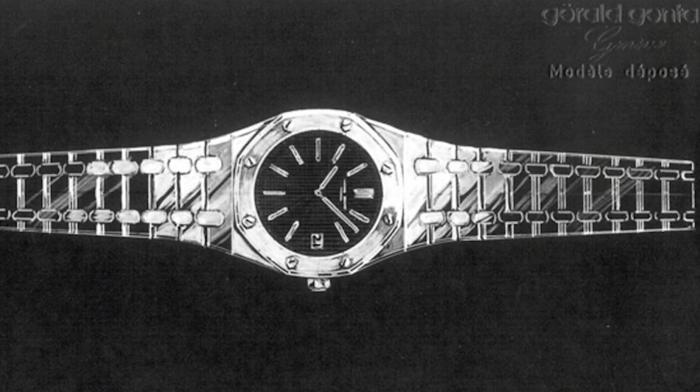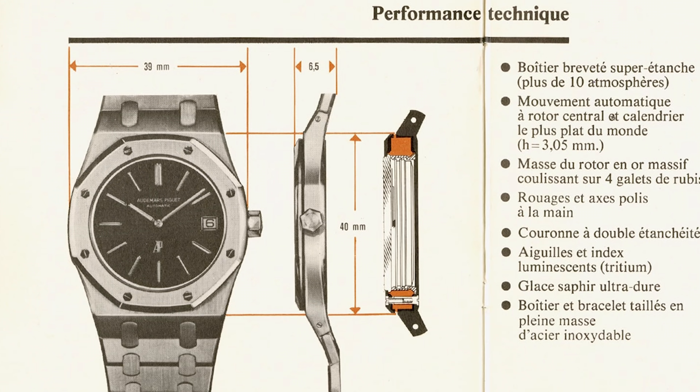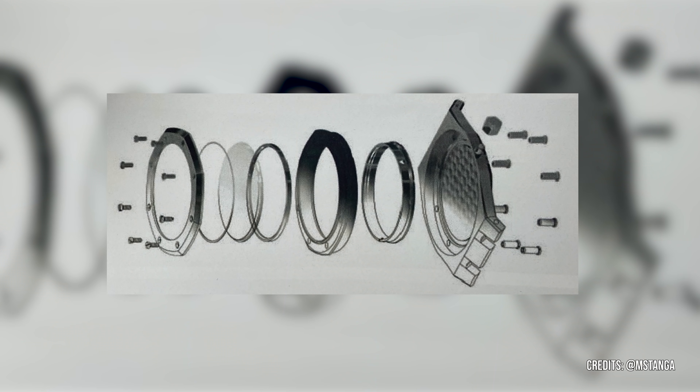Throughout the years, Audemars Piguet kept true to a couple of design features regarding the production of their most iconic Royal Oaks, the Jumbo Ultra Thin. Starting with the case: as the nickname implies, we are talking about a large yet very thin watch. Without a crown, the case measures close to 39 mm, uncommonly large at the time of introduction, whilst only being 7 mm thick. For the angular octagonal bezel and the circular case, Genta found inspiration in an old-fashioned diver helmet. The manufacturer, Favre and Perret, created a so-called monoblock case, meaning the movement is installed from the front side rather than from the back.